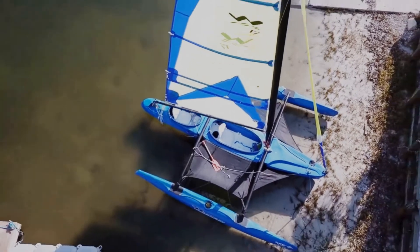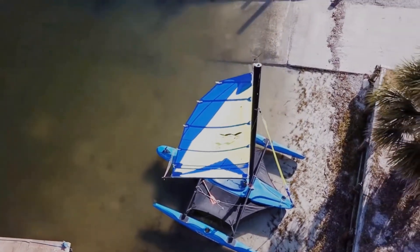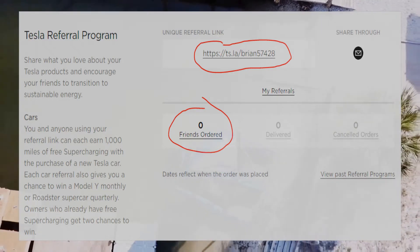If you found this video interesting or helpful, please consider using our referral code to get free supercharger miles if you ever buy your own Tesla. I'll see you later!